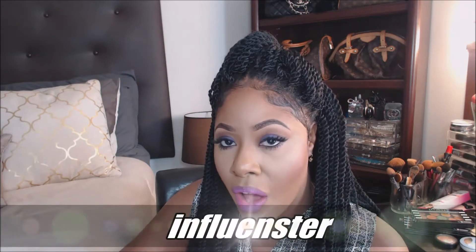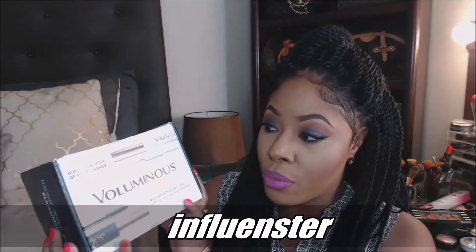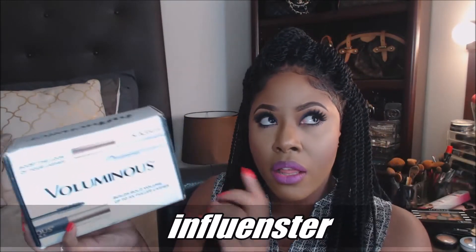Hi guys and welcome back to my channel. Today we're going to talk about a site called Influenster and this awesome new product box that they sent me for review purposes. This is my third box that I received from Influenster, so if you're interested in how Influenster works and how I got this box, keep watching.